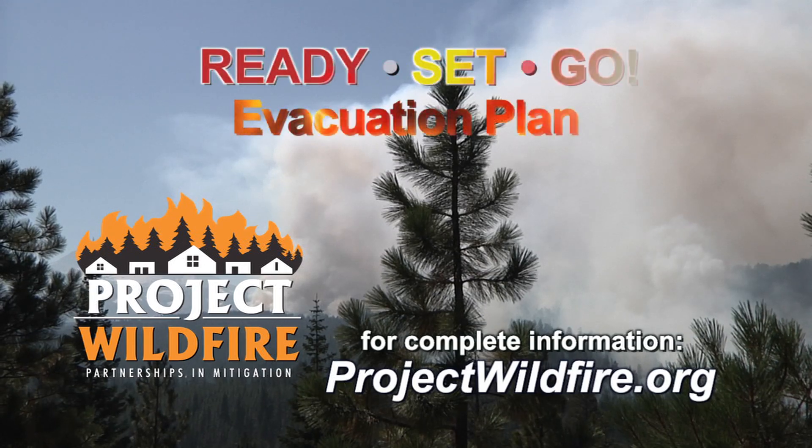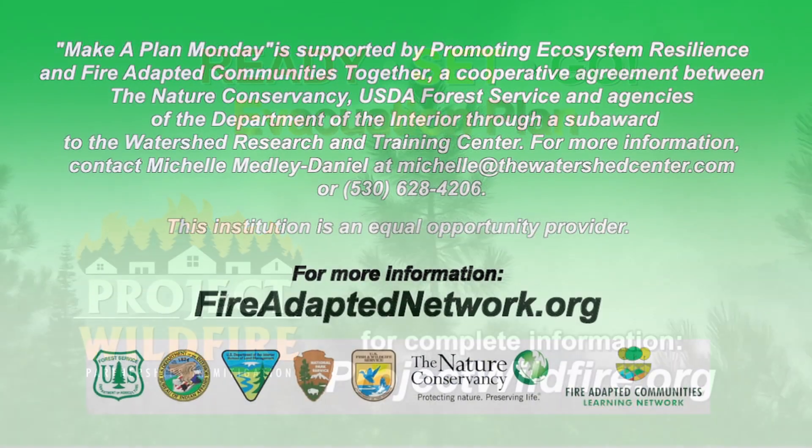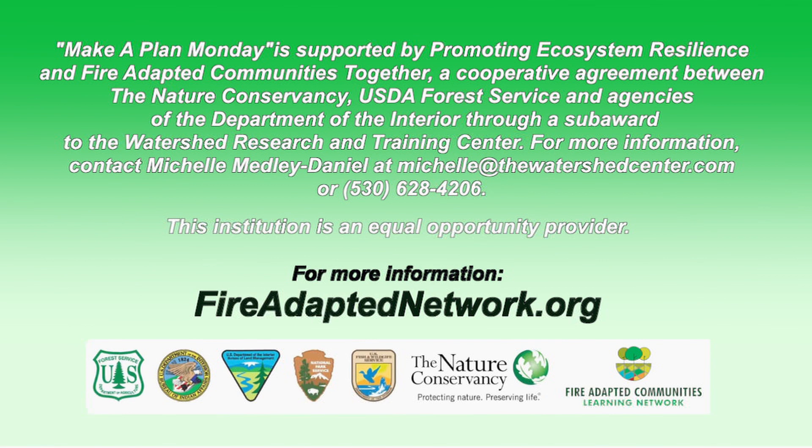You'll find an action plan in the Ready, Set, Go Guide at the Project Wildfire website. It only takes a few minutes now to get ready, set, and go.